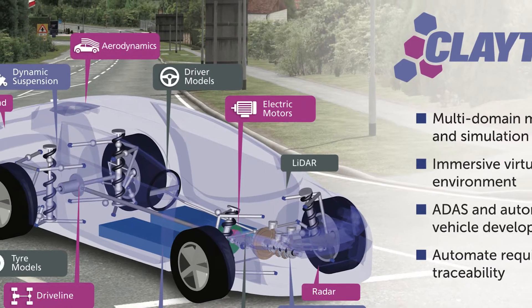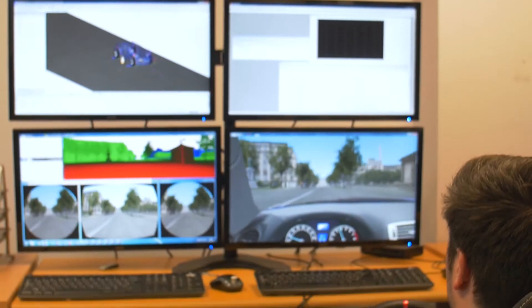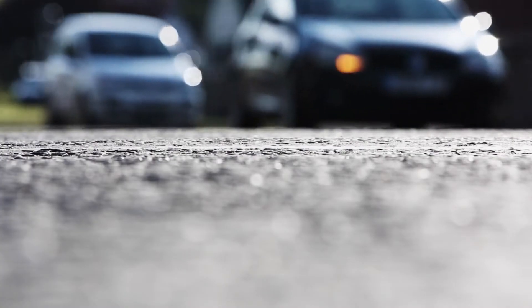Claytex are one of the world's leading automotive simulation and modeling experts. Claytex have enabled dozens of companies to develop, model and test their vehicle designs faster, cheaper and more effectively than could ever be achieved otherwise.